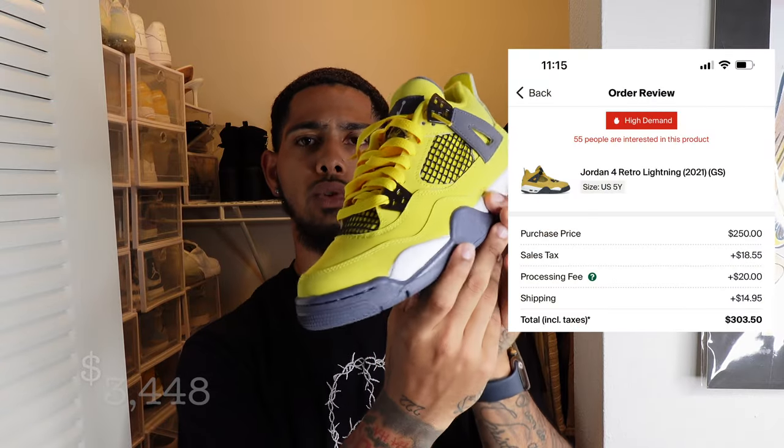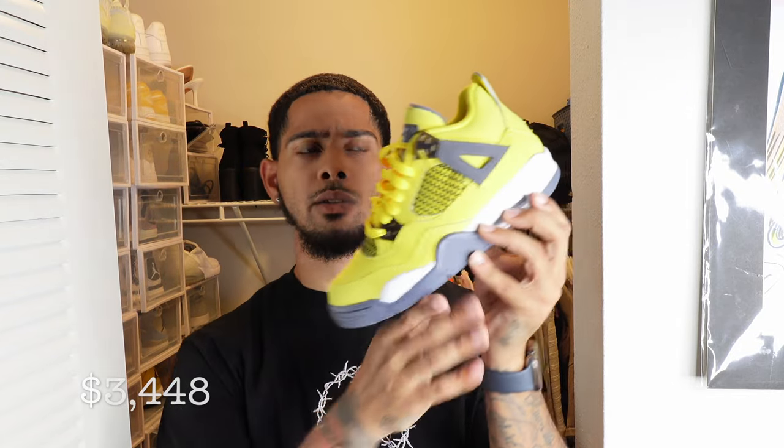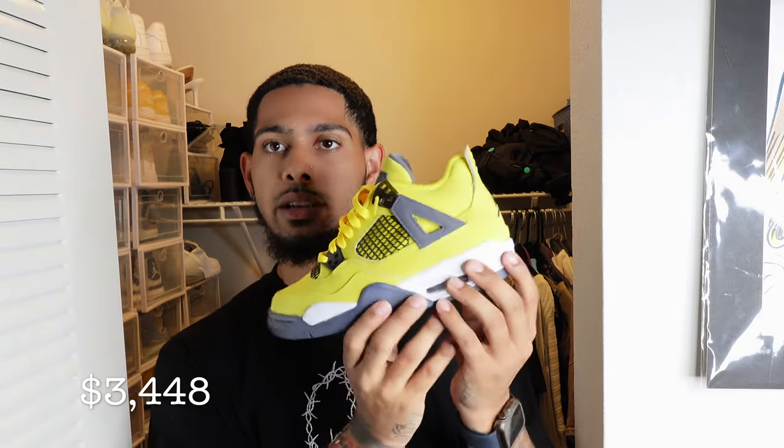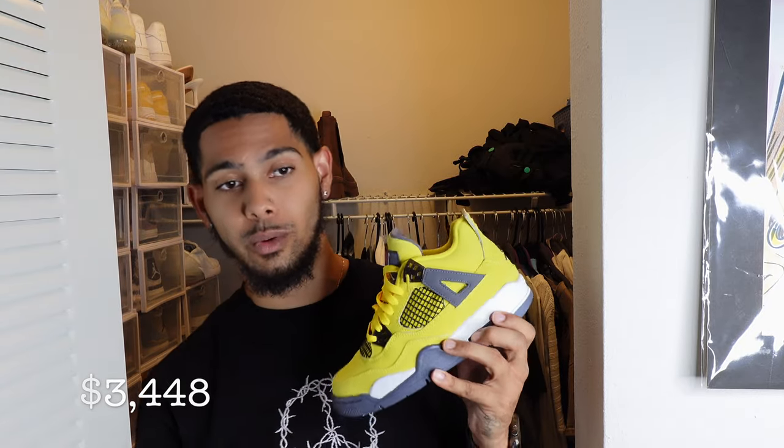We have the Jordan 4 Lightning 4s. I think the last time these dropped before this release was 2012. These are the Jordan 4 Lightnings and it's just a nice shoe. She has never worn these — look, I just put those in there so they don't crease. I bought her a shirt to go with them but she had a stain on it or something, and she just never wore these.